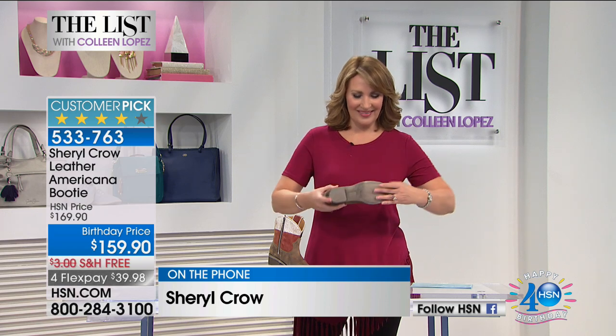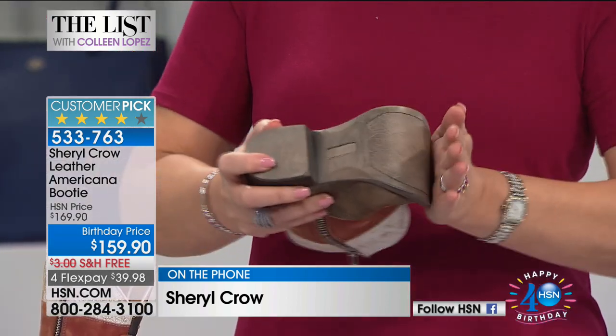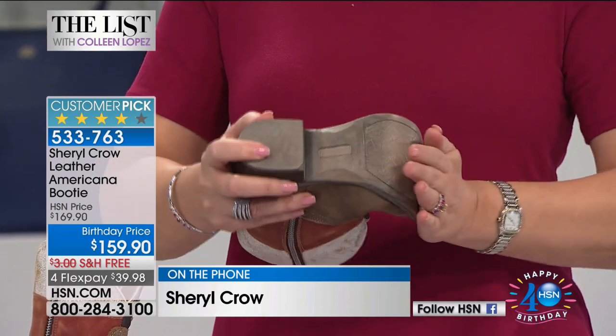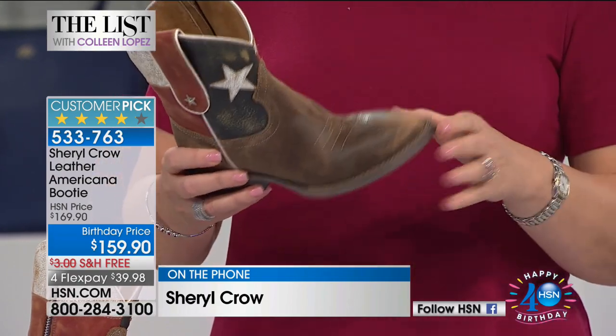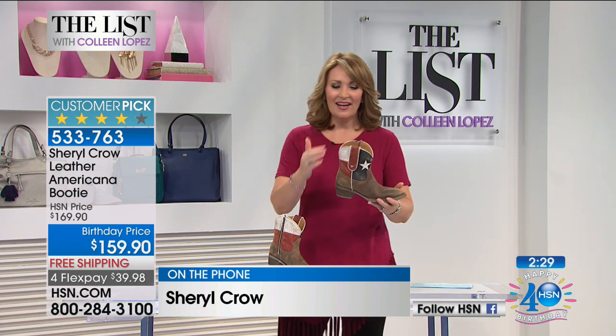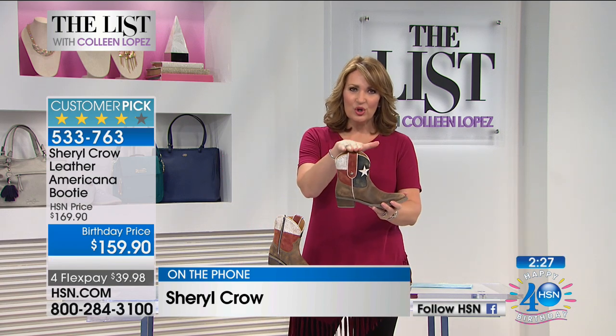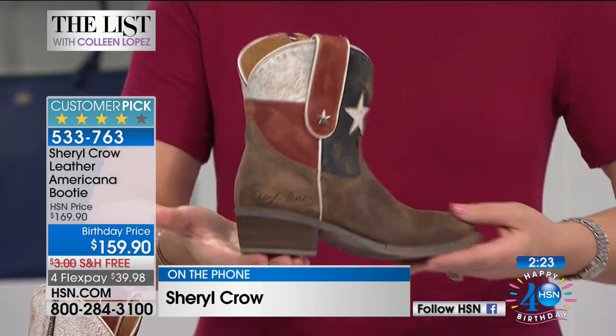Particularly for feet that have been around for a while, you want boots that look hip and cool but that still feel good. The longer our feet have been around, frankly, the pickier our feet are. It's like you want it all — you want cool but it better be comfortable. And that's what this is. I love the height of it. The little shorty boot makes it, I think, more versatile. Don't you? I do.